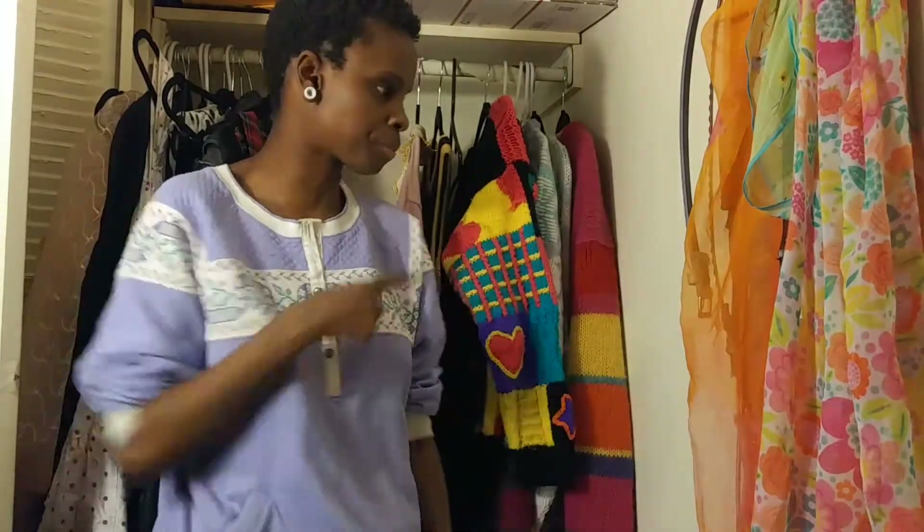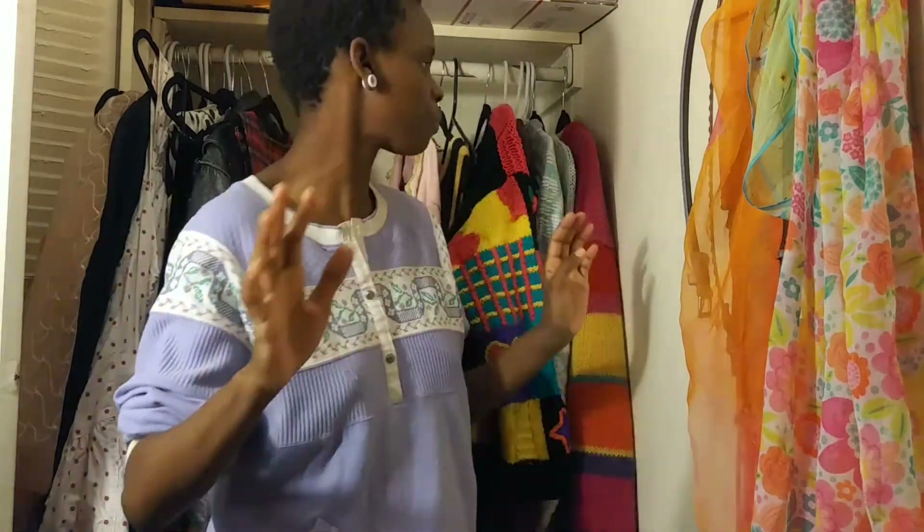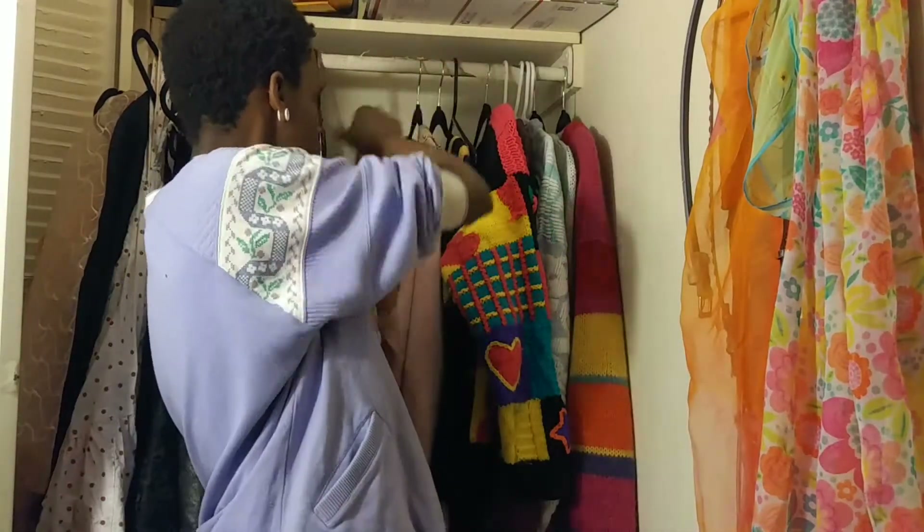I'm going to be going through my sweater collection, which is actually pretty small — it's a pretty small sweater collection, but it's a sweater collection nonetheless. I don't know which sweater I'm going to pick out first.